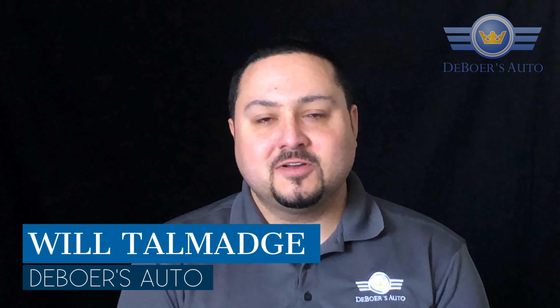Hey guys, it's Will down here at Deboros Auto, and today it's time to talk about tires. It is February, and luckily not much snow yet this year, but I think it's just a matter of time and you want to make sure that your tires are in good condition.